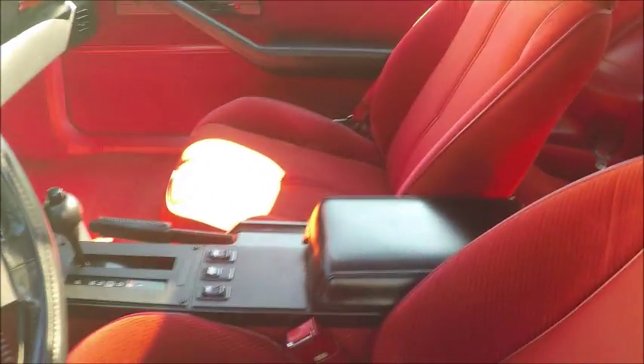An outstanding feature of this car is the perfect upholstery. Often times these cars suffer a lot from being out in the sun, but this one looks like it's been very well protected.